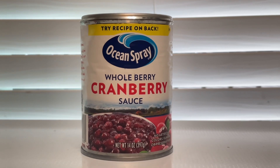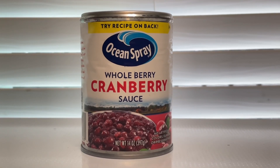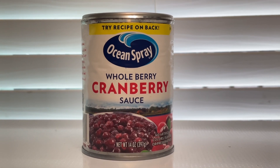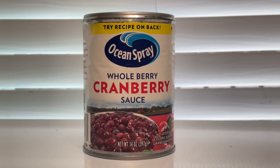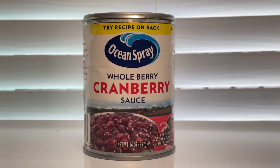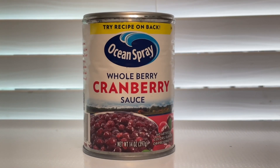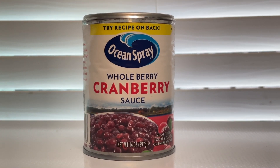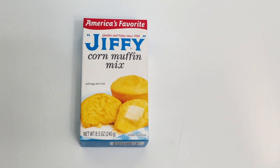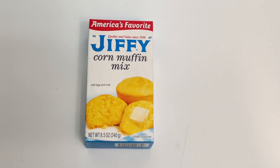The next item is the Ocean Spray cranberry sauce, priced at one dollar and 99 cents, which is actually a sale price. Ibotta is giving back two dollars and 65 cents, plus Swagbucks is giving back five cents, making this a 71 cent money maker.